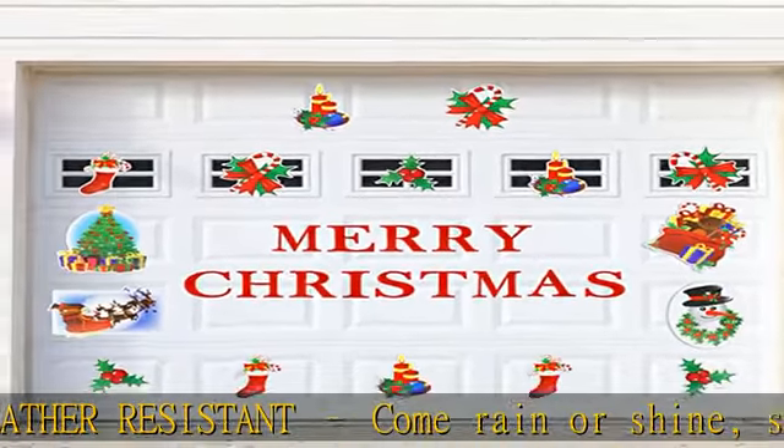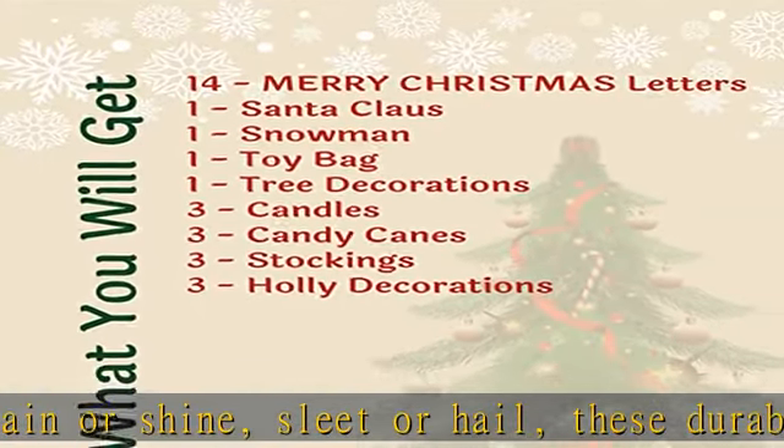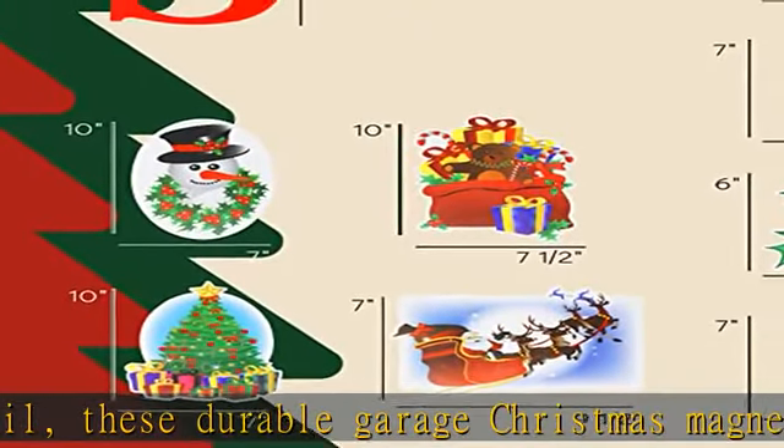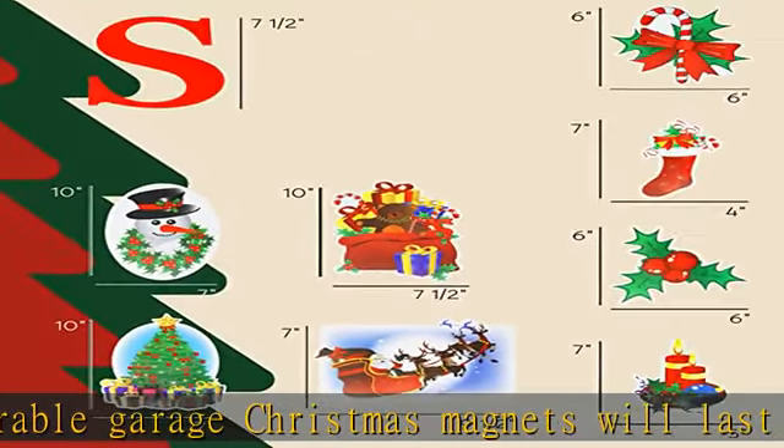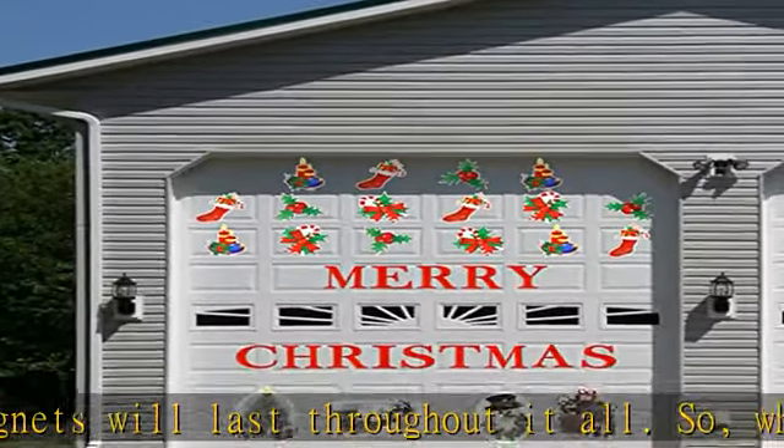Save yourself the annual rush to find new decorations, and simply get them out of storage when each December rolls around. Have your decorations up in an instant. This 30-piece set contains a wonderful range of different garage door Christmas magnets.